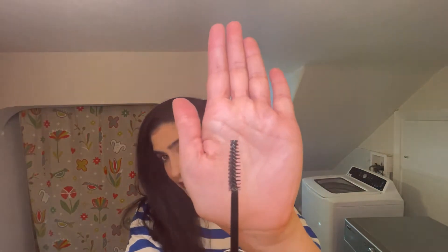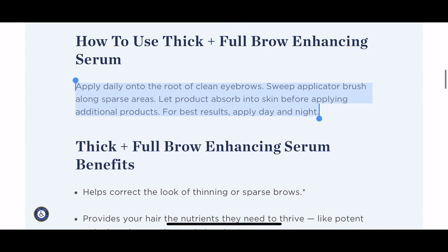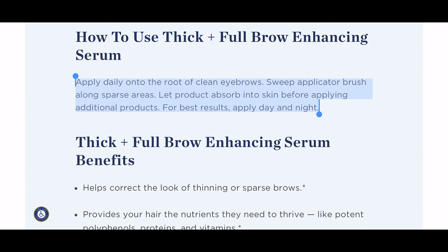Let's go ahead and open it up — and it's exactly what I expected, it looks very much like a mascara wand. It says to apply daily onto the root of clean eyebrows, sweep the applicator brush along sparse areas, and let the product absorb into the skin before applying additional product. For best results, apply day and night — so twice a day. That's really helpful to know. Let's go ahead and apply this and see how it feels.